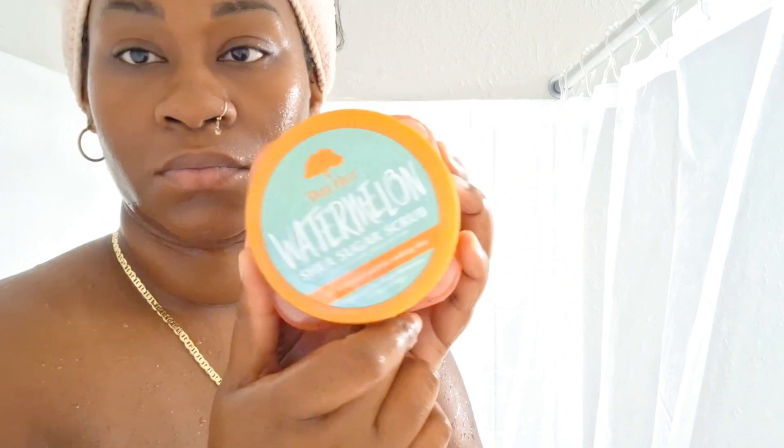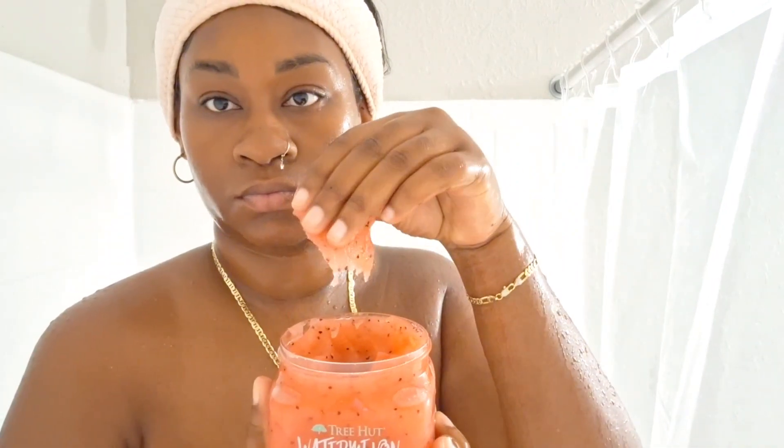Okay so first up I'm going to apply this Tree Hut Watermelon Body Scrub onto my body. I do plan to shave, so I'm going to go ahead and prep the areas, and I'm going to shave with this body scrub.